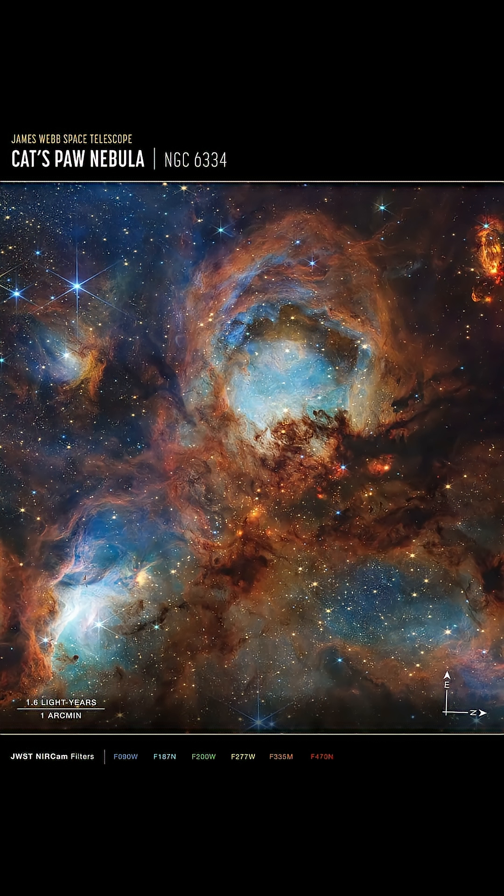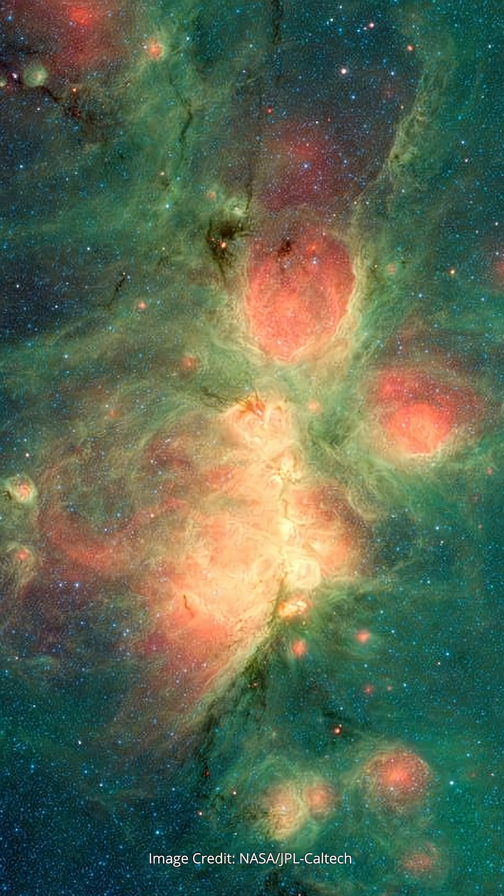This huge molecular cloud is around 4,000 light years away towards the constellation Scorpius, and as you can see from the scale on the bottom of the image, this part of the Cat's Paw is around eight or nine light years across. If you're having trouble visualizing the paw, try this image from the Spitzer Space Telescope that gives a wider view of this region, although with much less detail than JWST.